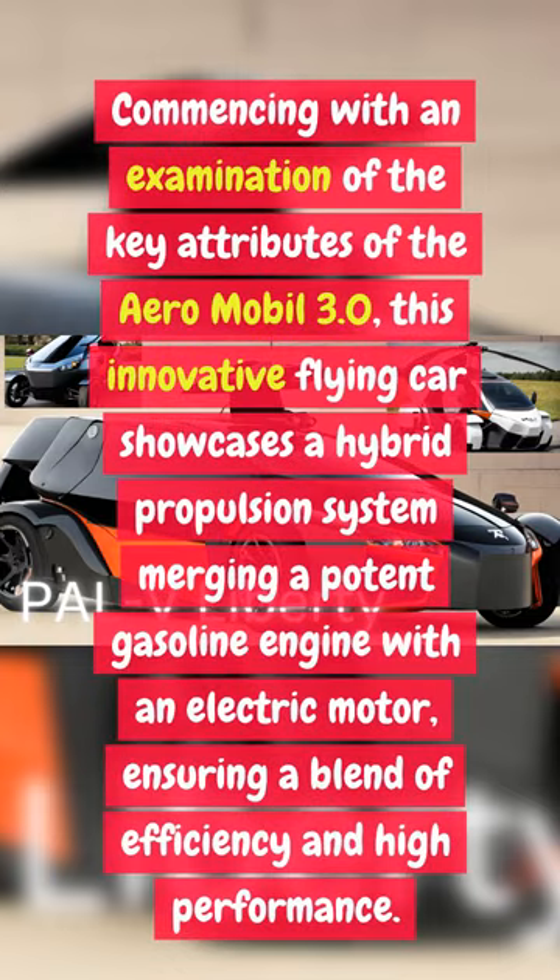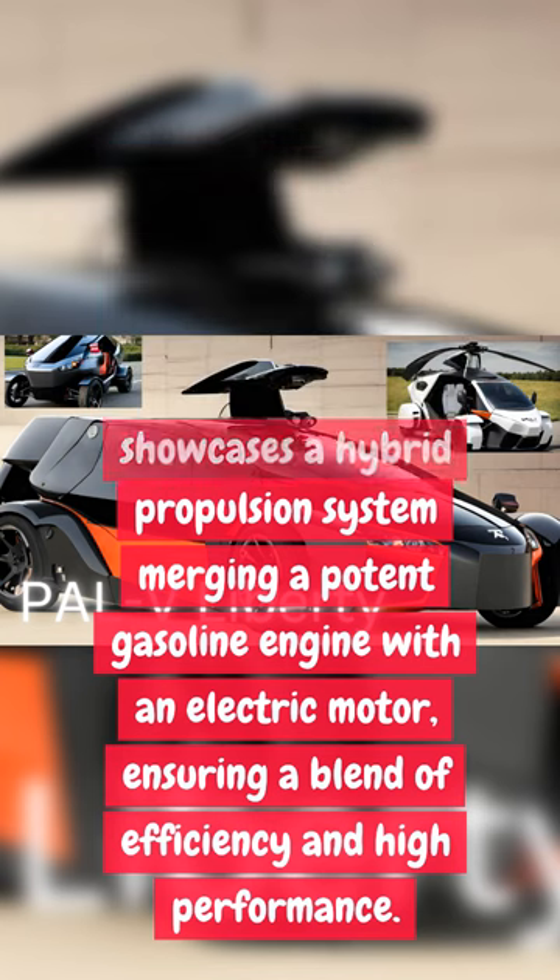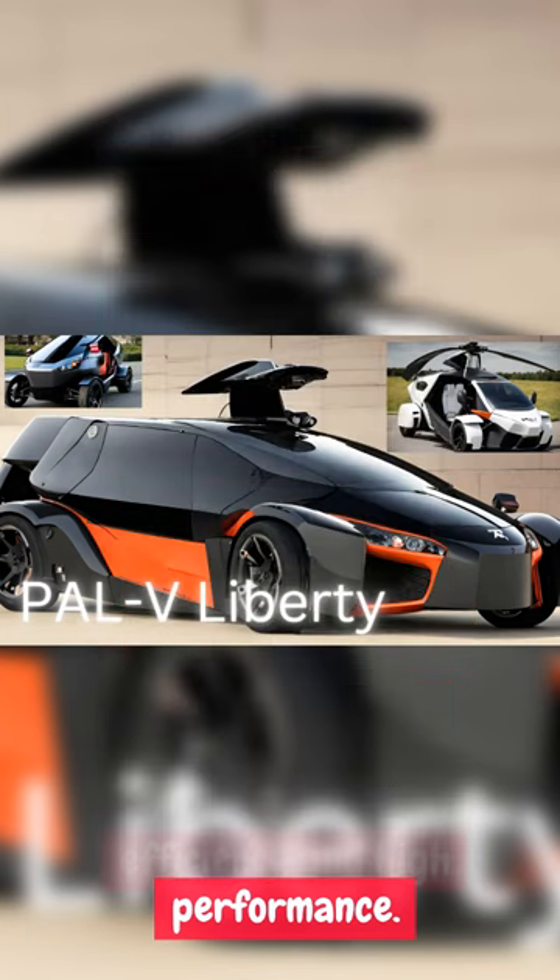Commencing with an examination of the key attributes of the AeroMobil 3.0, this innovative flying car showcases a hybrid propulsion system merging a potent gasoline engine with an electric motor, ensuring a blend of efficiency and high performance.